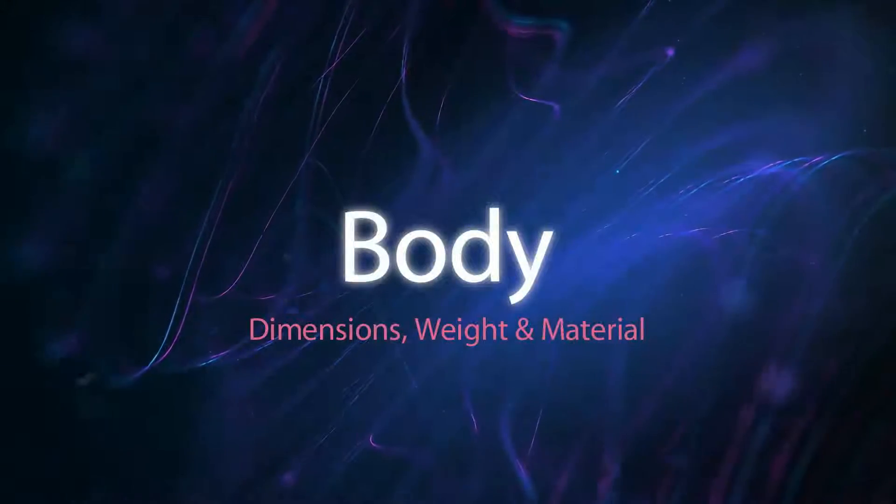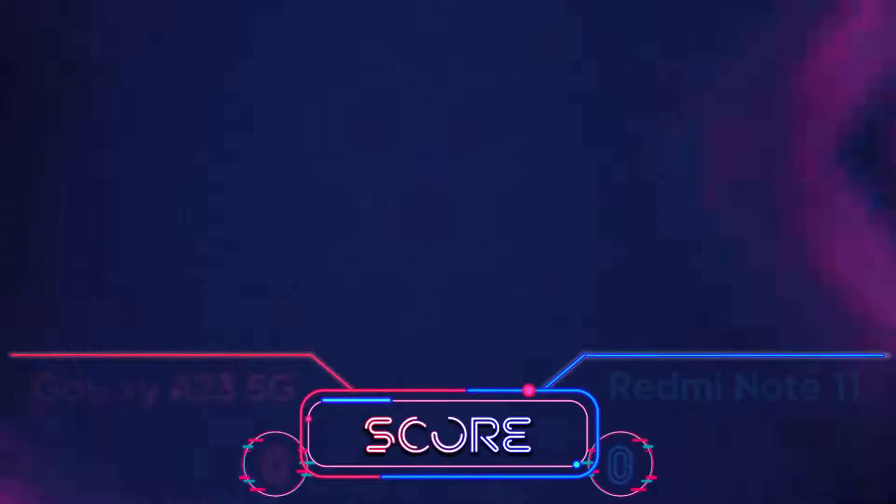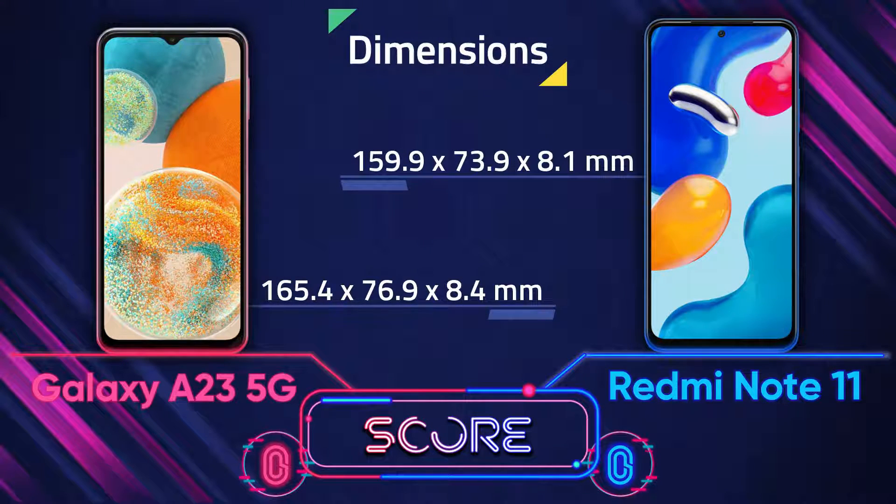Hi guys, welcome to Mobile Guide Spec. In this video we are going to compare the A23 5G and Redmi Note 11. First we start with body dimensions — the Redmi Note 11 is thicker.